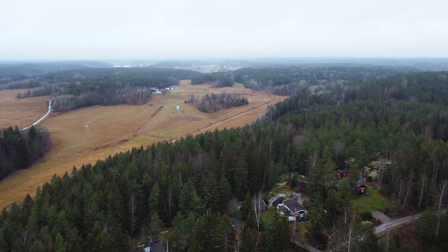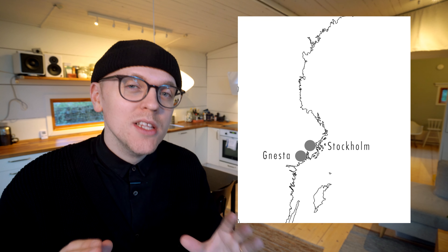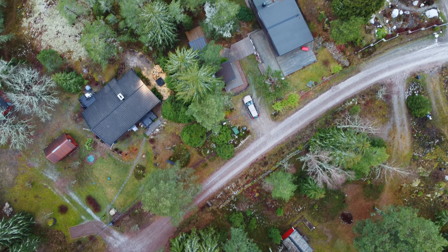Hey, welcome back. I'm David Mustard and this week I have traveled about an hour or so south of Stockholm to the forest right between Gnesta and Trosa. I am here to show you this really cool holiday rental within commuting distance from Stockholm. If you're interested in renting this place, I will leave a link below for you to check out.